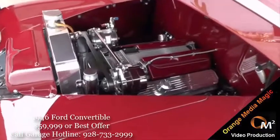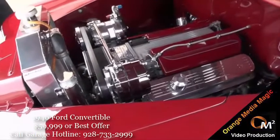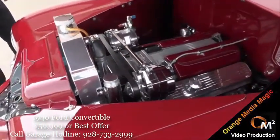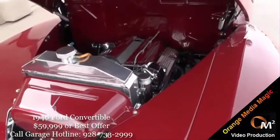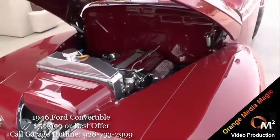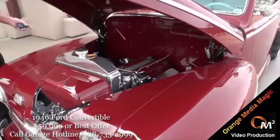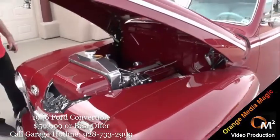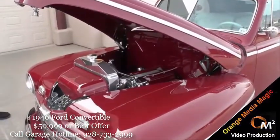The engine was built with the body off, and then the body was set back over the frame, and it is unmodified. It gets about 25 miles a gallon out on the highway. It has an aluminum radiator, air conditioning, power steering, and an airbag front that raises up and down.